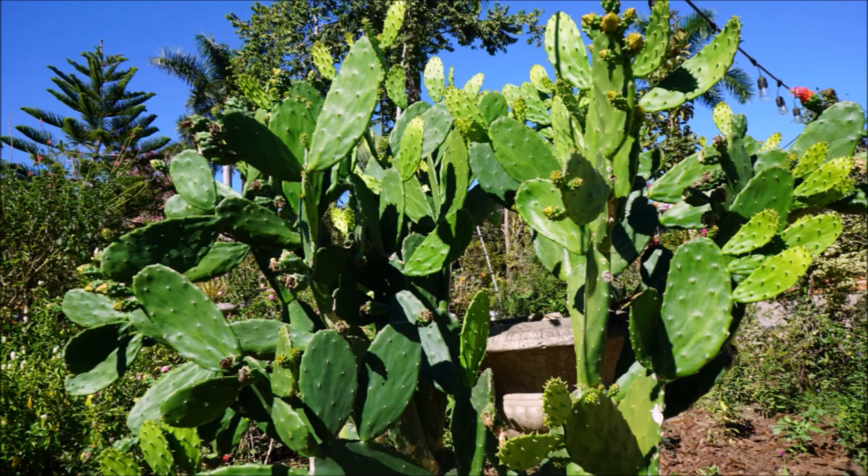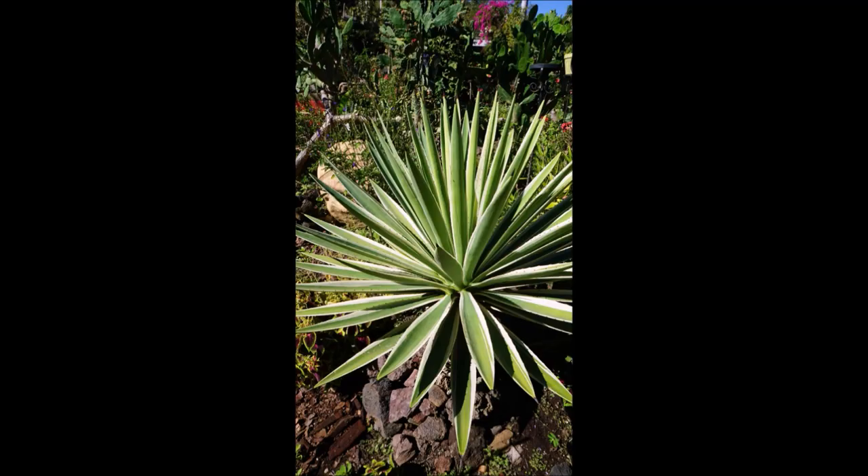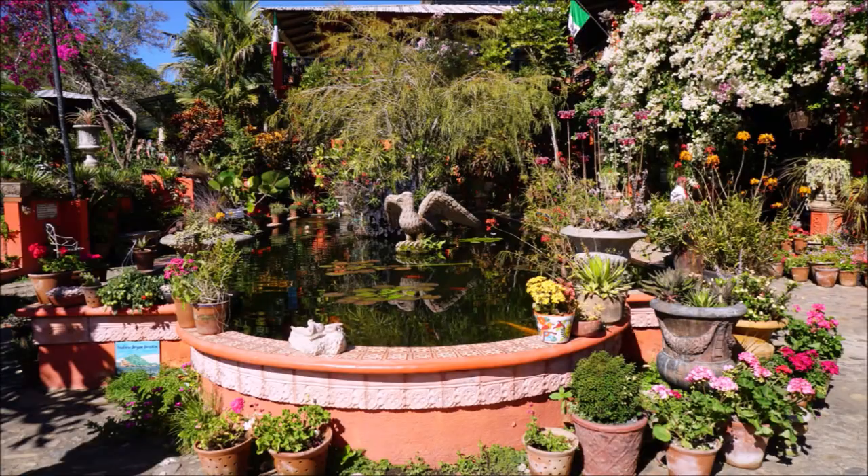Step inside the elegant cacti pavilion. Mexico is the world center of cactus biodiversity and many can be seen in this lovely showcase.